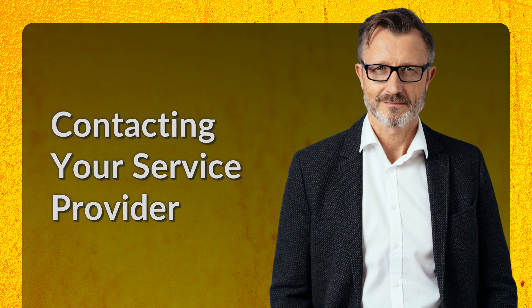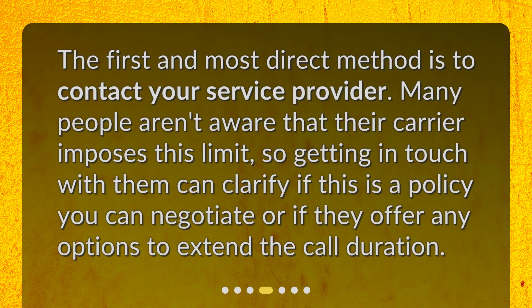Contacting your service provider. The first and most direct method is to contact your service provider. Many people aren't aware that their carrier imposes this limit, so getting in touch with them can clarify if this is a policy you can negotiate or if they offer any options to extend the call duration.